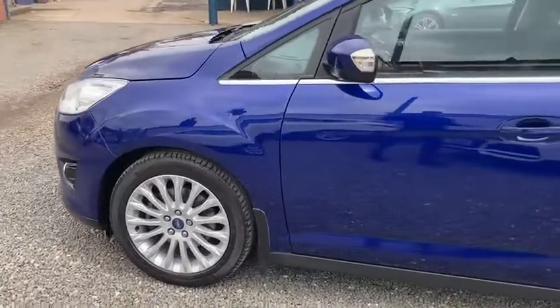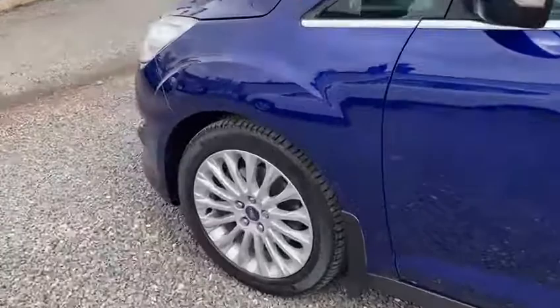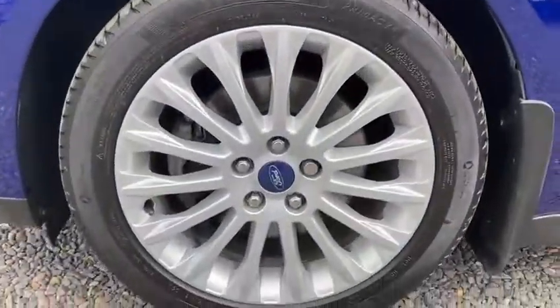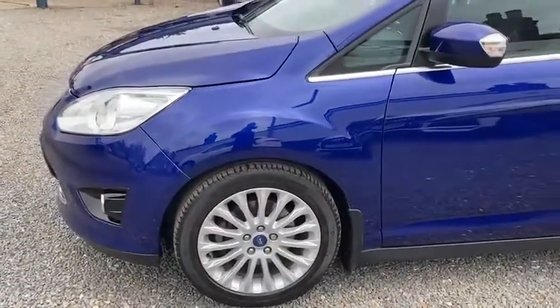It's in a lovely metallic blue, it's in fantastic condition inside and out. I'll just show you the wheels — all the alloys are in superb condition, good tyres all around, which is a really nice colour.